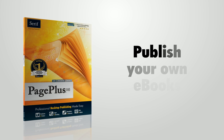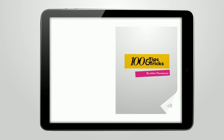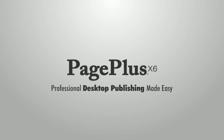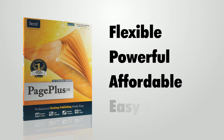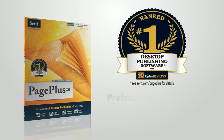Now with Page Plus X6 you can publish your own ebooks for reading on iPads, Kindles, other tablets, e-readers, and smartphones. With all this flexibility and power in an affordable, usable package, Page Plus X6 is the number one choice for professional print design and digital publishing.